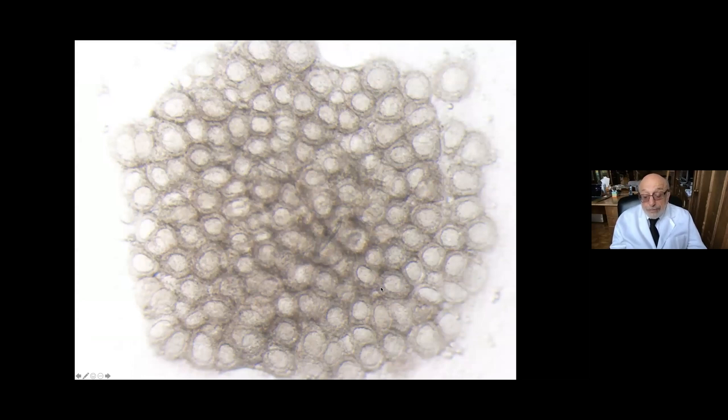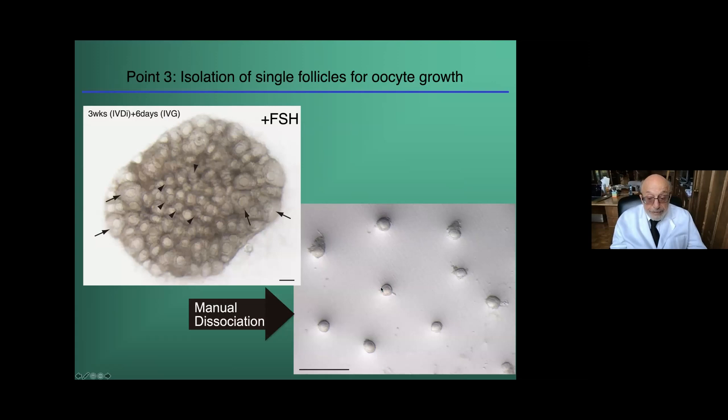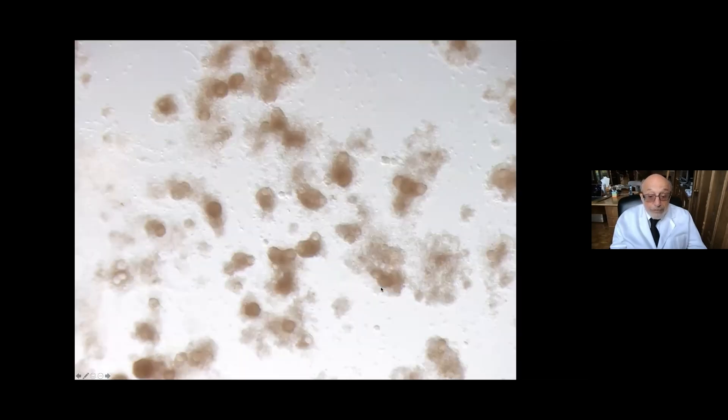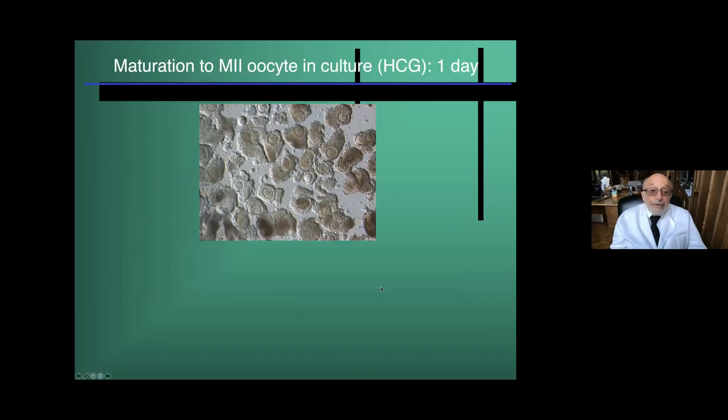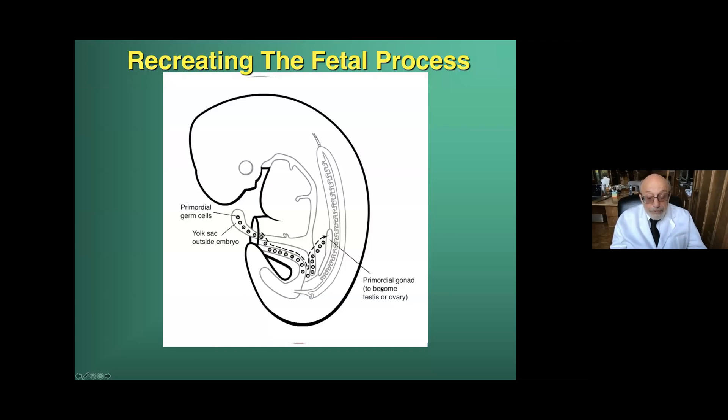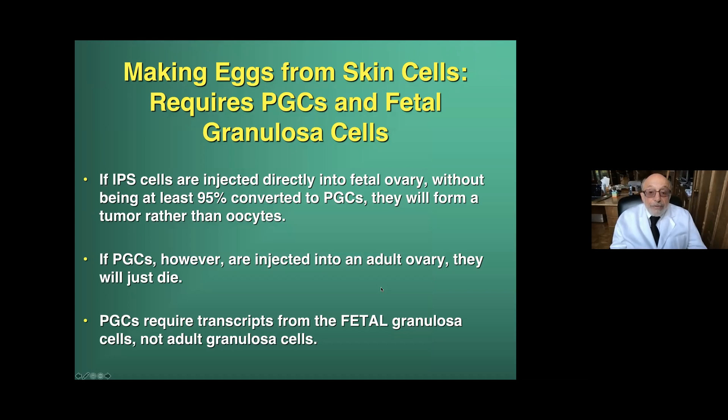These are the first mouse babies derived from the skin cell of the mother. We're recreating the fetal process so we get very young PGCs — even an old woman can give us young PGCs. However, if IPS cells or stem cells are injected directly into fetal ovary without being at least 95% converted to PGCs, they will form a tumor. Stem cells form a tumor if they're not in a niche. If they're injected into an adult ovary, they just die. What PGCs require are transcripts from the fetal granulosa cells, not adult granulosa cells.